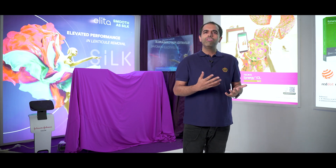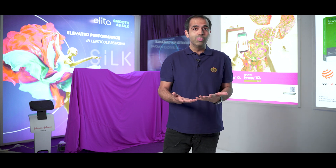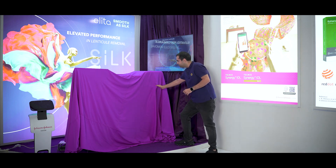Till now, we had a number of types of surgeries to remove glasses, but today we have something really new. Let me unveil this in front of you. As you can see, this is the new laser machine platform. Let me unveil this for you.